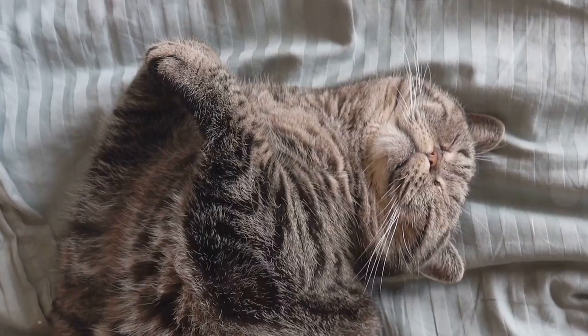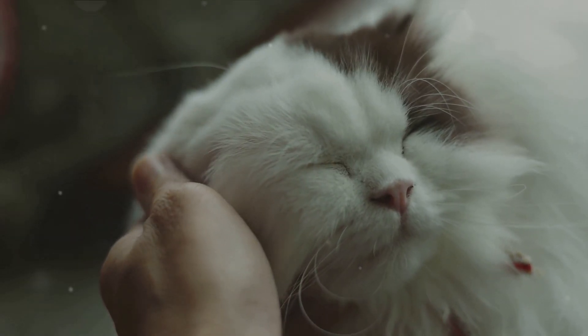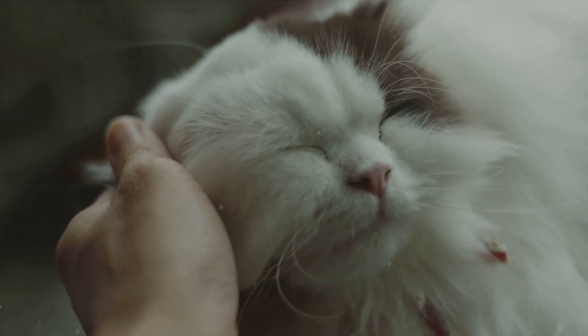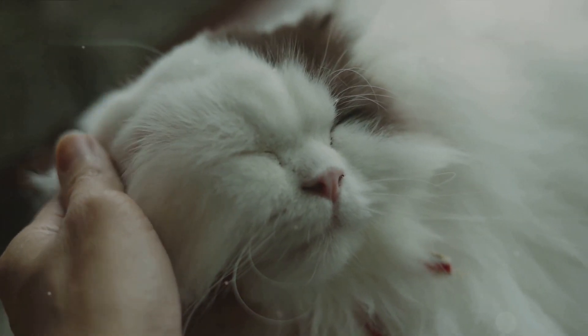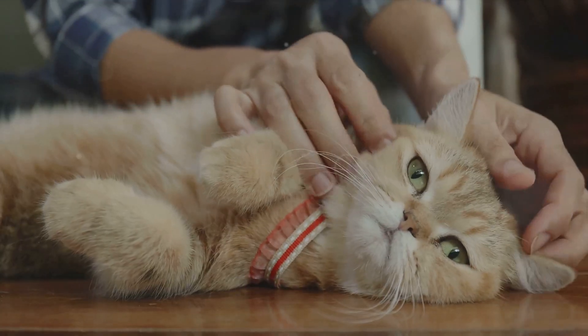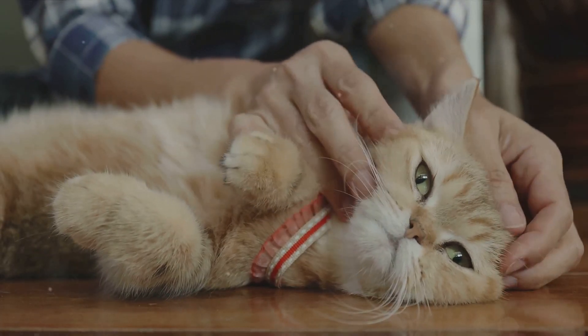In essence, a purr is a symphony of rapid muscle contractions and flowing air, all orchestrated by a cat's brain. It's a beautiful, intricate process that sets cats apart from other animals. While many animals can growl, roar, or sing, only a select few can purr.